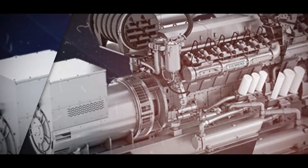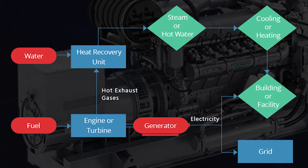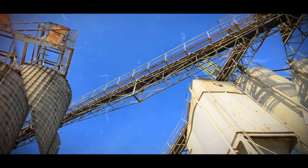Combined heat and power is actually really simple. It's just the practice of using a generator to create electricity, but also a useful source of heat. It's commonly referred to as CHP or co-generation. The reason CHP is such a big deal is because traditional power generation isn't very efficient — if you put fuel into your generator, you're only getting 35 to 40% of that energy content as useful electricity, and the rest is just lost as heat. So a CHP generator captures that useful heat and allows it to be used for any number of practices such as domestic heating, industrial practices, or agriculture.